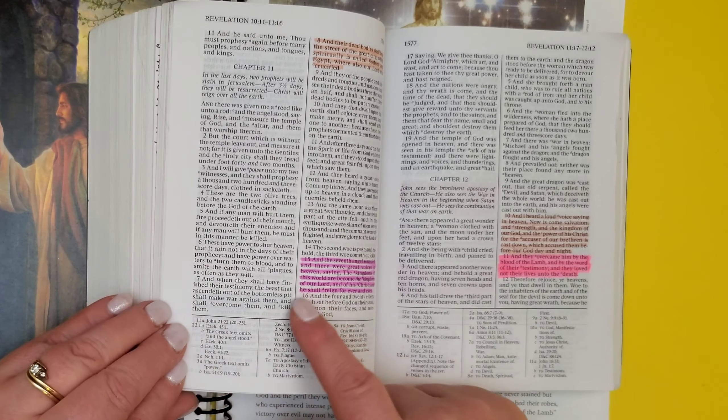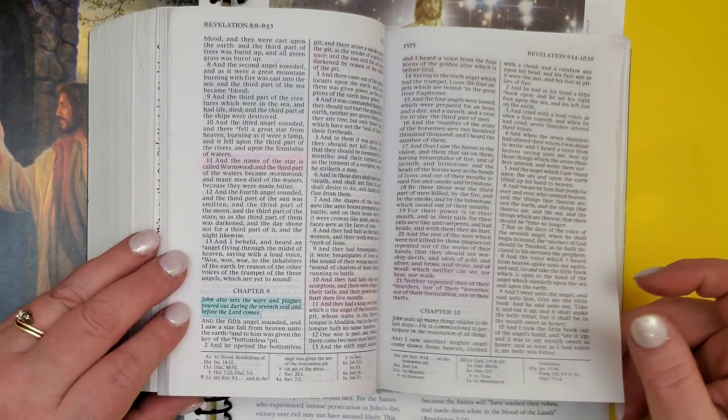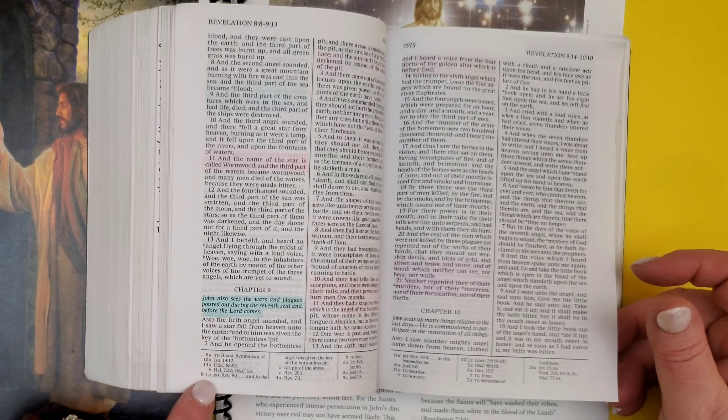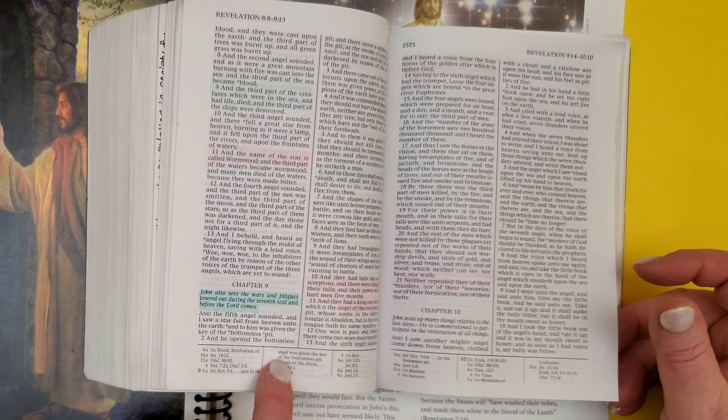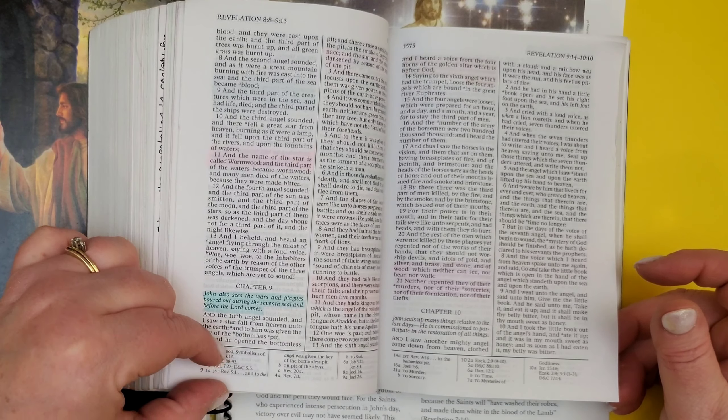Other times you'll just find a Joseph Smith translation in the footnotes — maybe it's just a word or two. For example, Revelation chapter 9, verse 1: 'and to the angel was given the key.' Just something smaller and easier where they can fit it there.